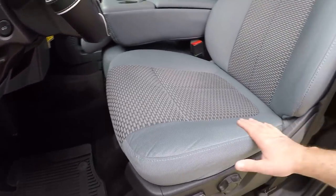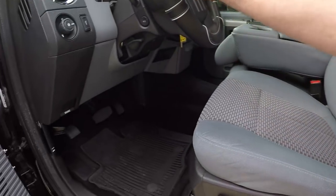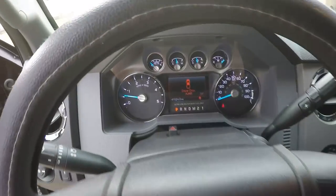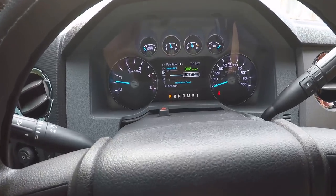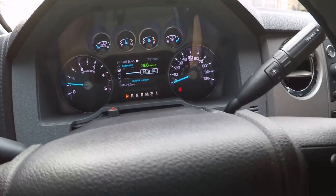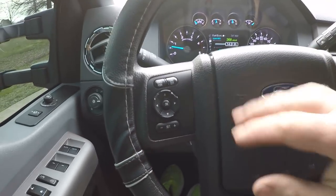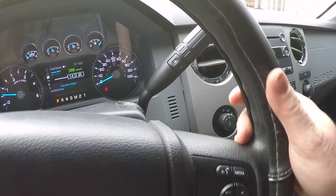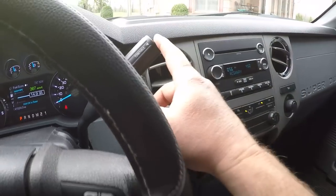Got some nice clean cloth seats, got a power seat on this side, got your all-weather floor mats, adjustable power pedals. It's only got 41,524 miles. Got your trip computer, outside temperature, compass, cruise control, audio control on the steering wheel, and it's got Bluetooth.